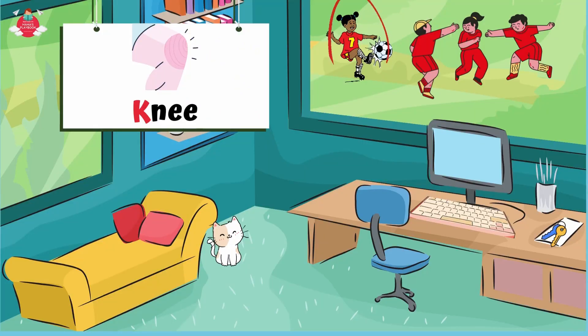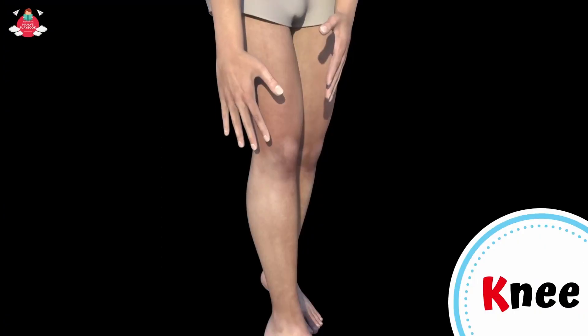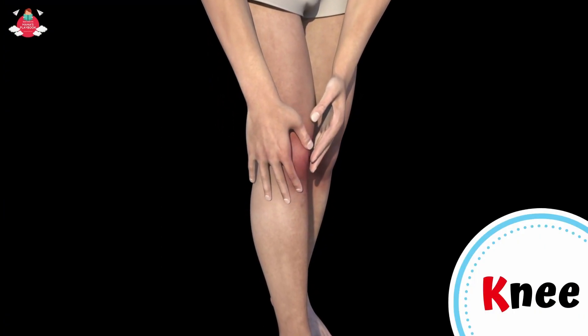Another word that starts with letter K is knee. The knee is the joint between the upper and lower parts of a human leg. It is the middle joint of the leg that allows the leg to bend.